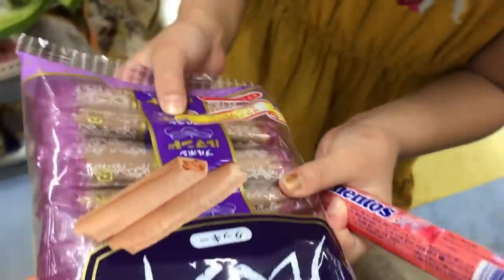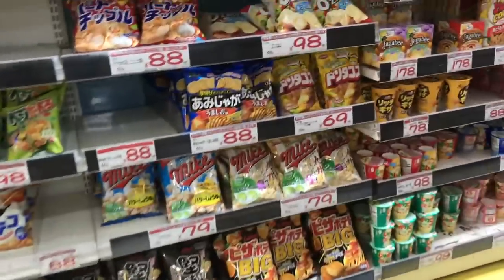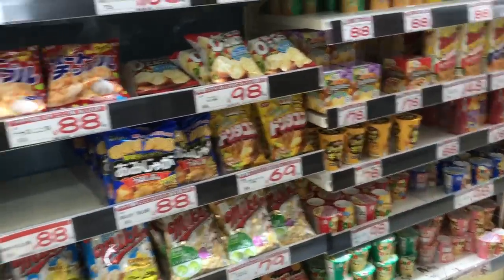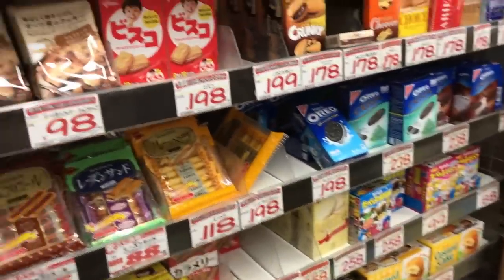We shouldn't get this chocolate — it's going to melt. Over here are all the potato chips. There are so many good flavors. These are called Yakitori Umaibo — have you had them? They're like a corn puff and they're flavored.